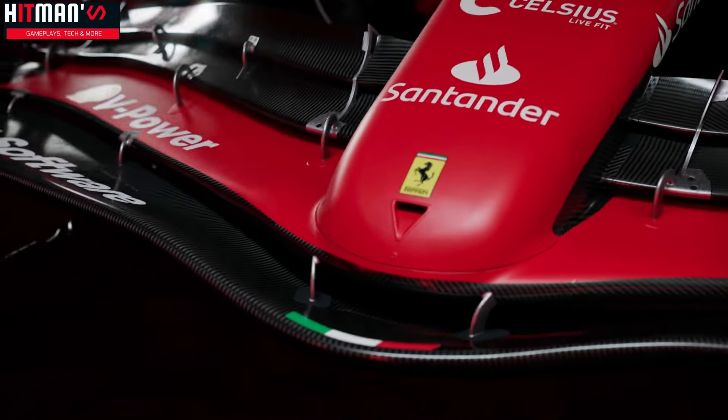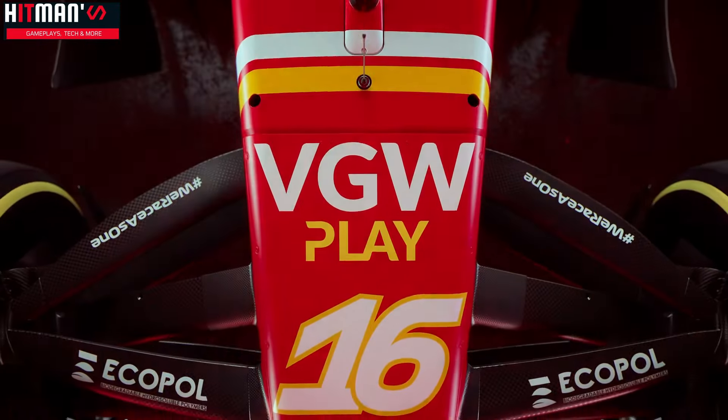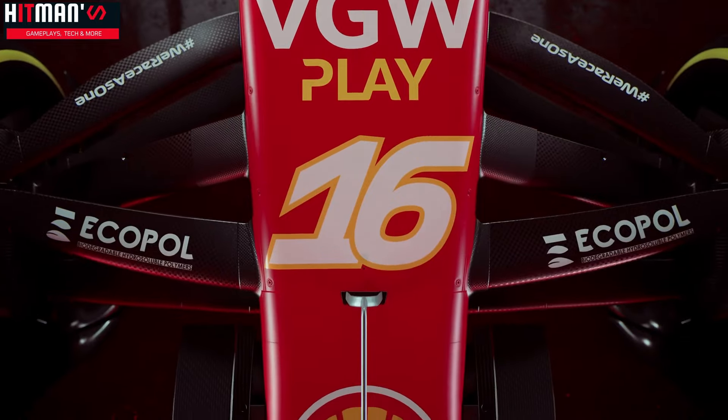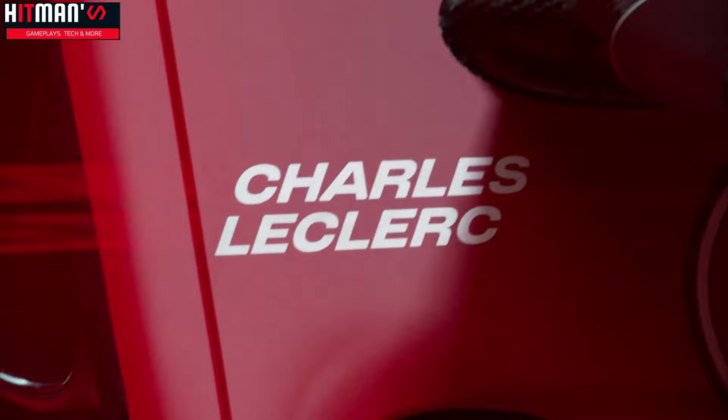Team principal Fred Vasseur stated: "This year, we must start off where we left off at the end of last season, when we were consistent frontrunners, with a view to constantly improving in all areas. Ferrari must be more clinical and effective with its race management and make bold choices, as it aims to pressure the Red Bull team."